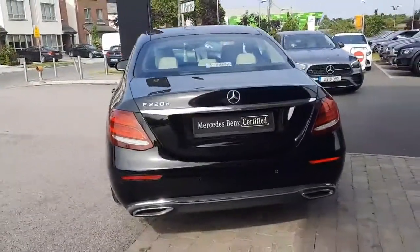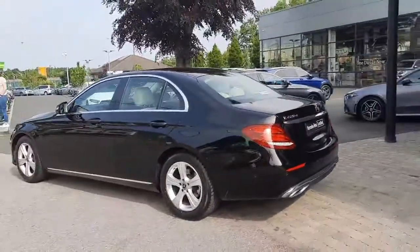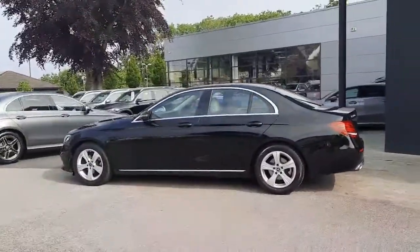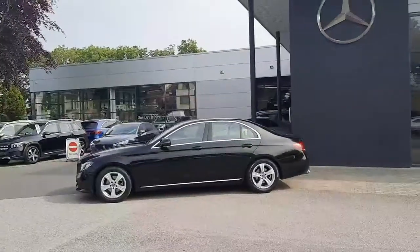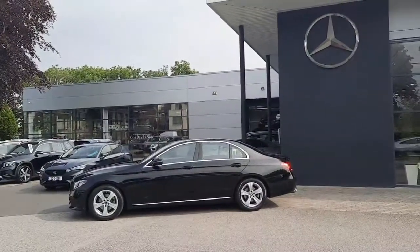This vehicle comes with a 2.0L 9-speed gearbox. It will also come with 12 months Mercedes-Benz certified warranty and will come fully serviced.